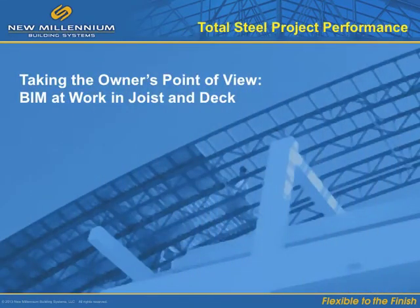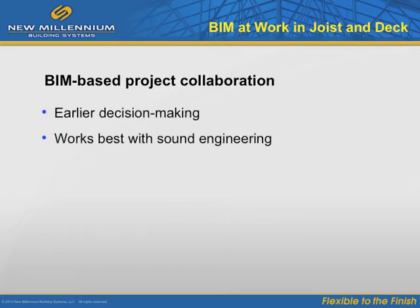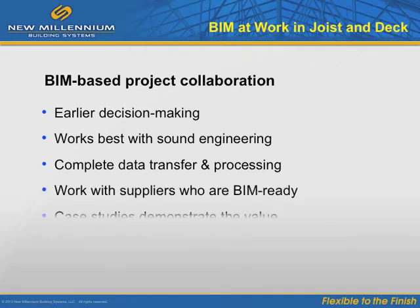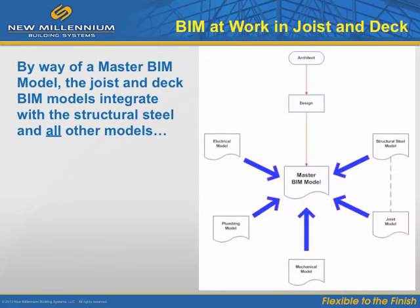By taking the project owner or developer's point of view, we can better understand the future of total project cost accountability. Building information modeling has come about directly in response to the need for total project cost accountability. We have learned several lessons about BIM. First, BIM is a team approach, and BIM works best when joist and deck design occurs early in the project. The steel joist BIM model and all other models flow into the master BIM model.